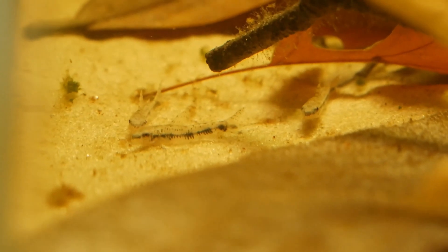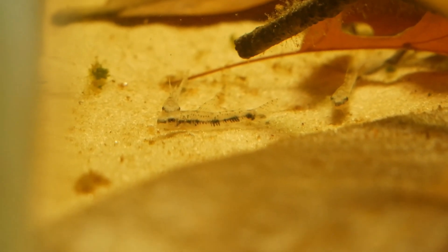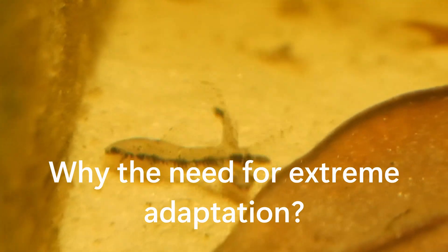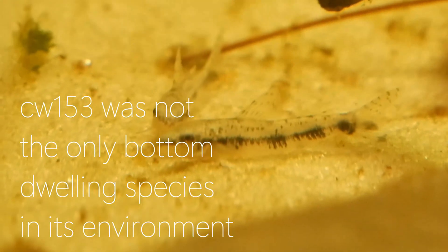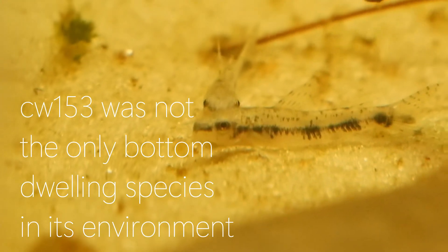With Corydoras already inhabiting the lower regions of the tank, one would wonder why they would need to convergently evolve into the same body plan to mimic Kerisidiums. More mysterious to me is the abundance of bottom-dwelling species in the area that they collected CW-153.